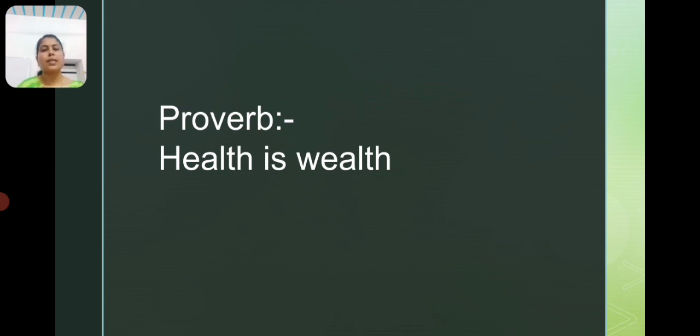Before starting our class, I am going to tell a small problem. Health is wealth. What is health? Health is wealth.